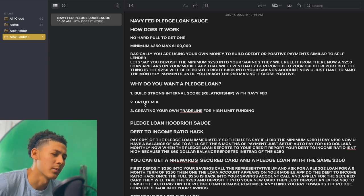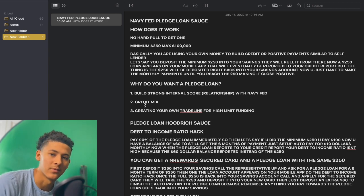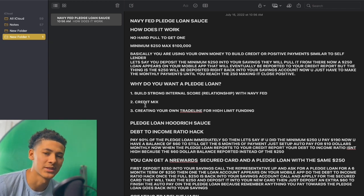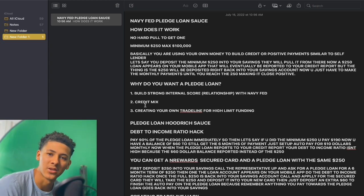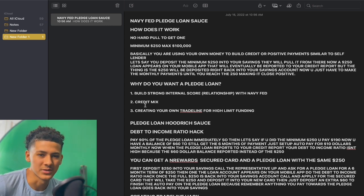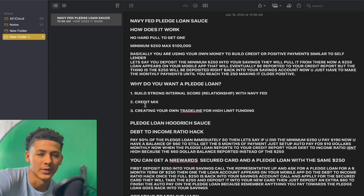So what do you want a pledge loan for? Build a strong internal score relationship with Navy Fed. That is very important. Y'all should be building a strong relationship with Navy Fed because they give out these high limit credit cards. Most institutions have an internal score. If you build that strong relationship with them, you will have a higher chance of getting high limit funding or getting approved.